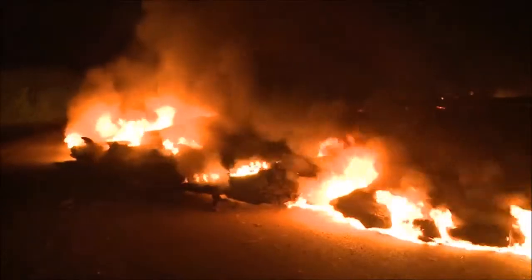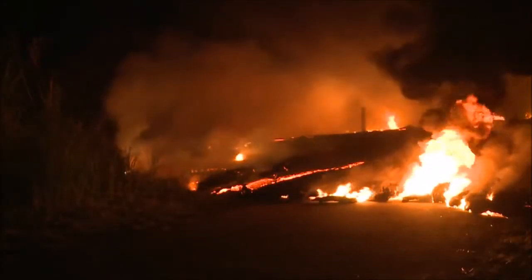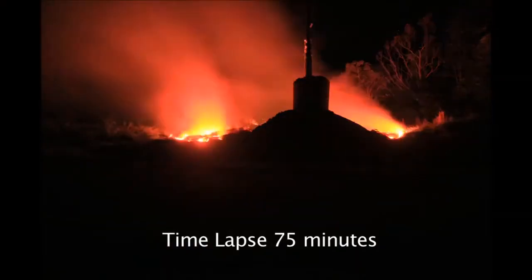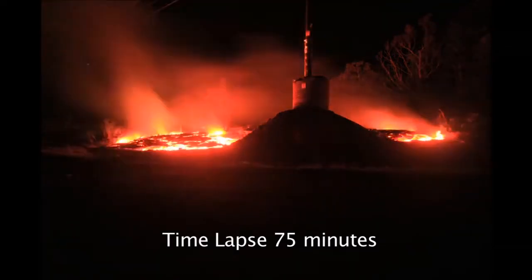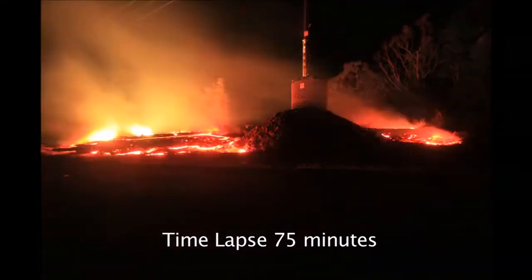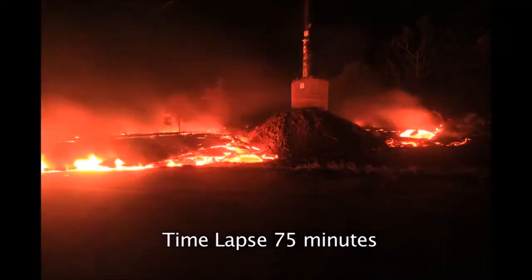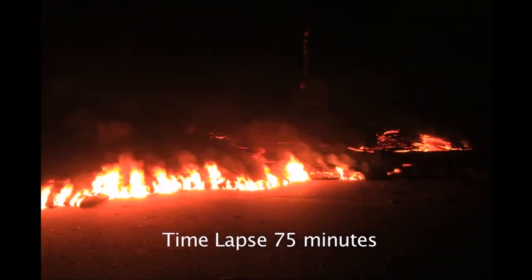Lava ran directly into one of the power poles as it crossed the Pa'a Road in the early morning hours of October 25. The power pole was completely surrounded, but survived the intense heat of the flow. The protection worked.